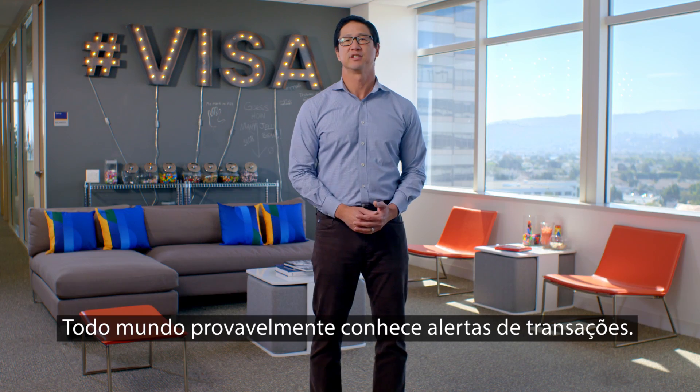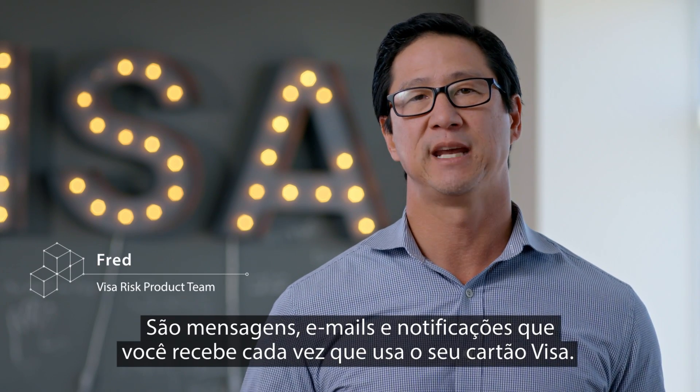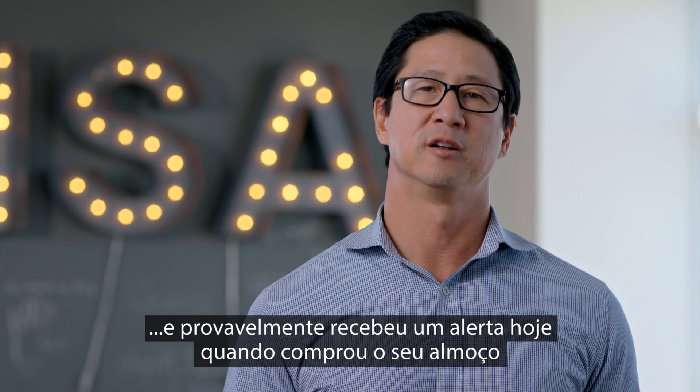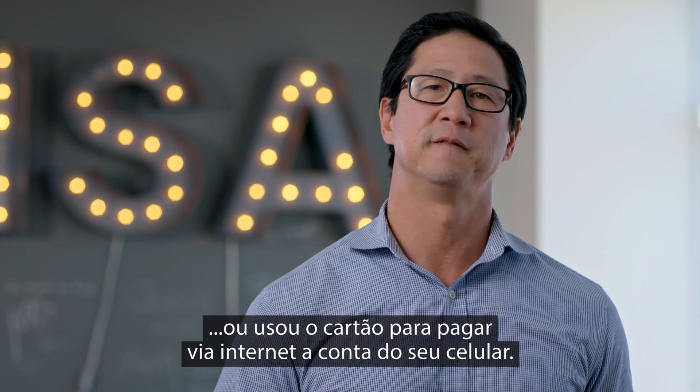Everyone's probably familiar with transaction alerts. These are the real-time SMS, email, and push notifications you get every time you use your Visa card. A lot of you are probably already enrolled in a service like this, and so you probably got an alert today when you bought your lunch or used your card to pay for your cell phone online.